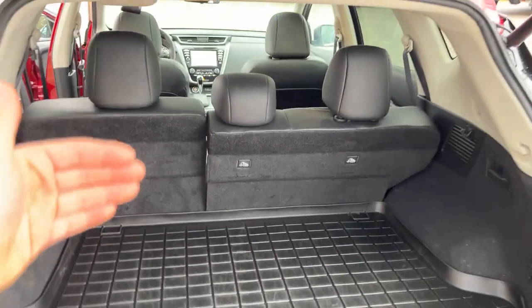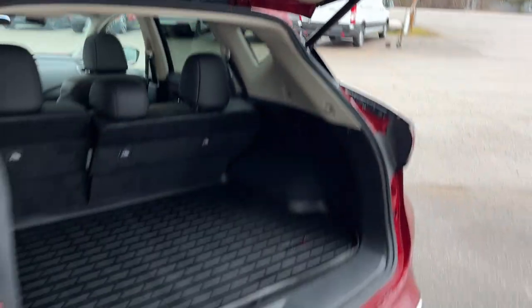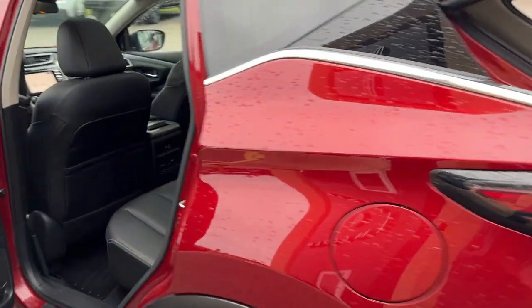You get a really nice twin panel moonroof on here, and as you can see you do have a few different seating positions for the rear seats. Of course there's a power tailgate that you can also open and close from the key fob.